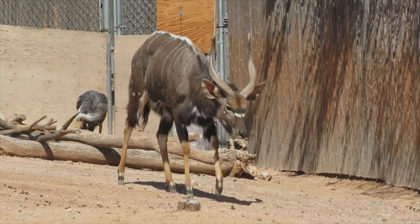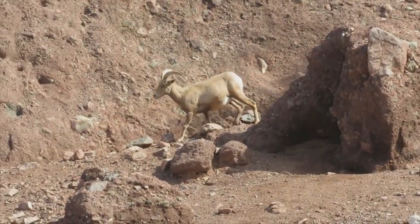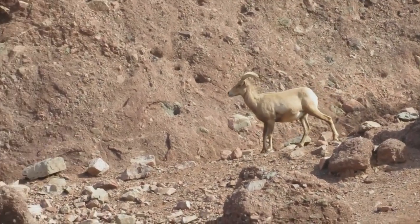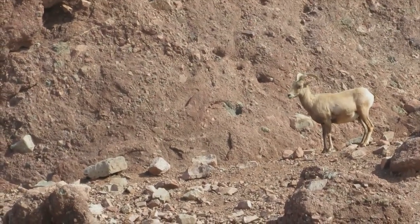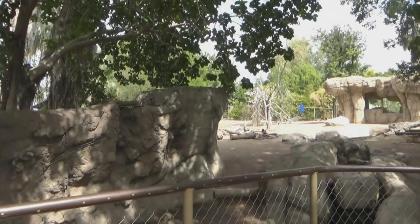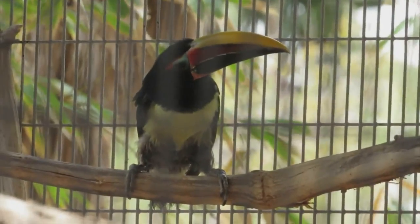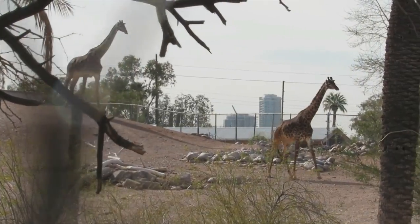For the second tour in a row we've left our comfort zone of the Midwest behind. This time we're in the heart of Arizona at the Phoenix Zoo, set on 125 acres within Papago Park. The Phoenix Zoo is divided into four different trails featuring mostly species from the world's tropical regions.